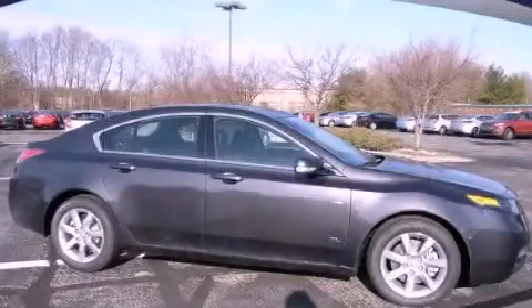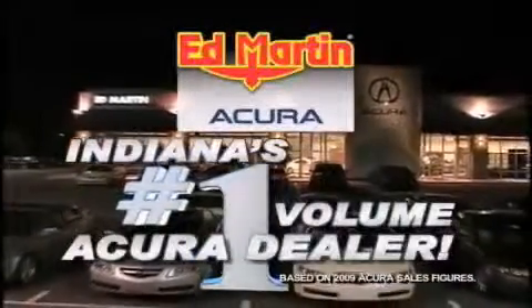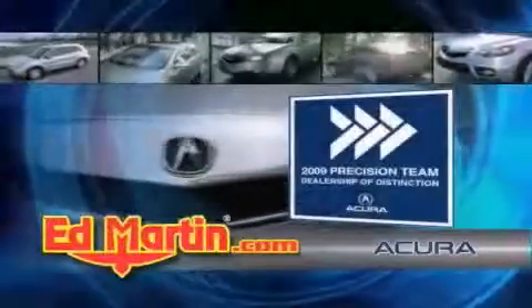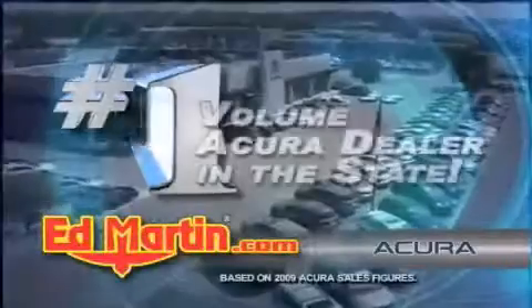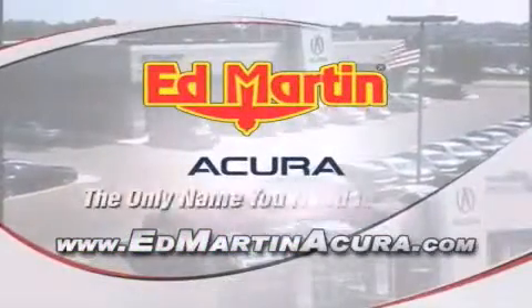Stop by today and test drive this vehicle for yourself. Ed Martin Acura is Indiana's number one volume Acura dealer for a reason — total customer satisfaction. We are Indiana's only Acura Precision Team winner, number one in customer satisfaction, and number one in sales volume. Log on to edmartinacura.com today. The only name you need to know.